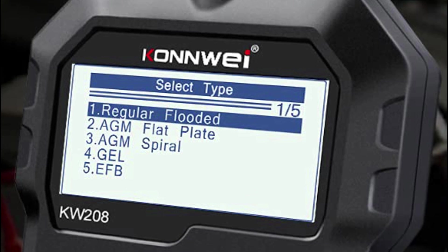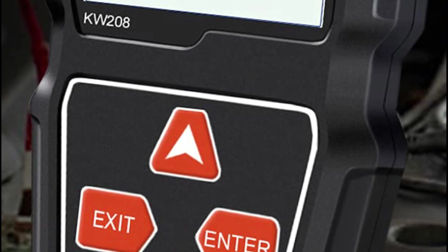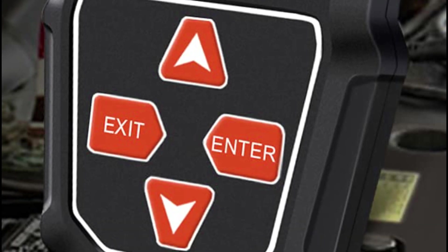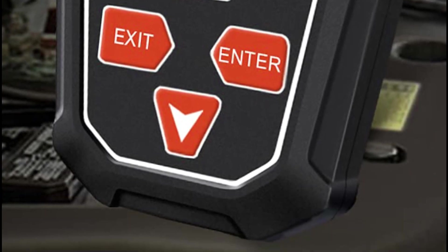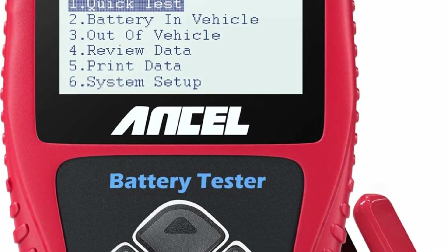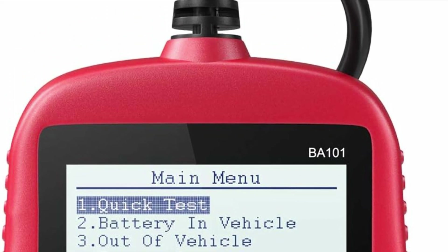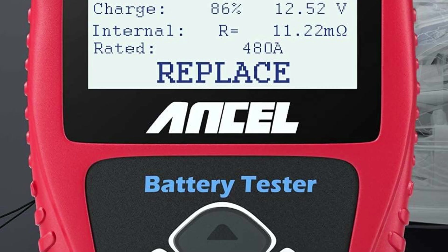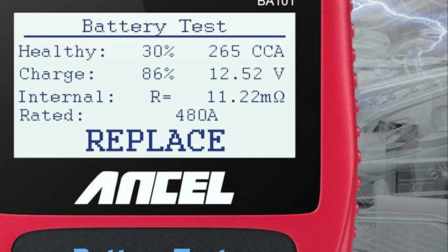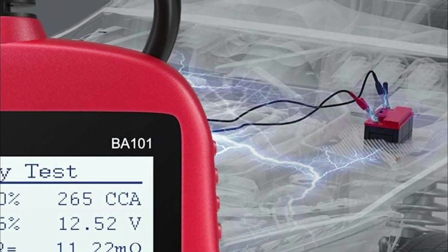This is crucial for ensuring that batteries are reliable and effective when needed, especially in critical applications like medical devices, emergency equipment, and safety systems. Regularly testing batteries can identify potential issues before they become severe problems. By detecting early signs of degradation or malfunction, battery testers enable proactive maintenance and replacement, preventing unexpected battery failures and reducing downtime.